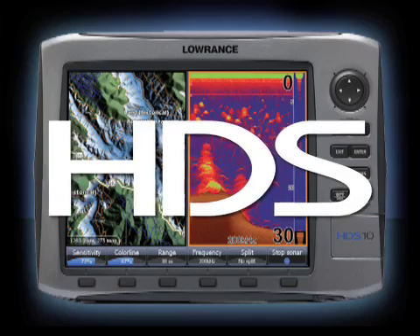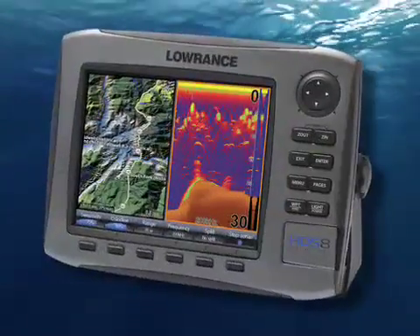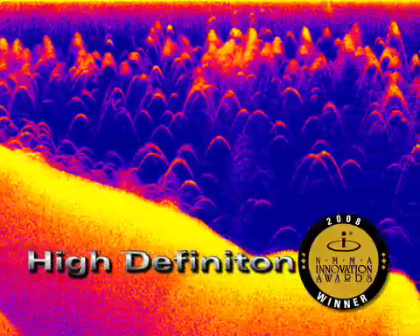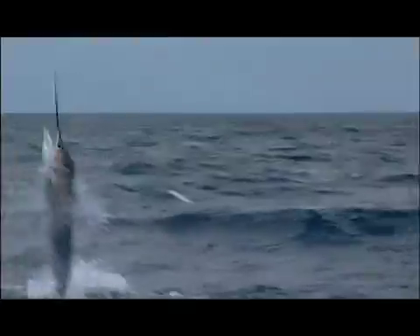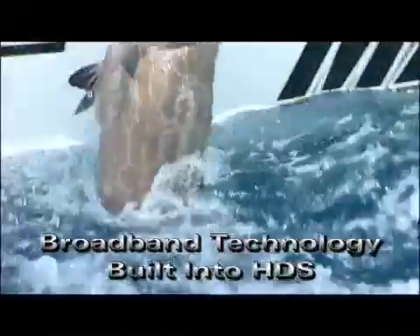The high-definition revolution is here. Introducing HDS by Lowrance — new 5, 7, 8, and 10-inch models with high-definition fish finding. Find more fish with award-winning broadband sounder technology, now built in with HDS.